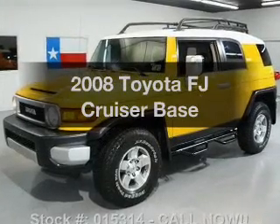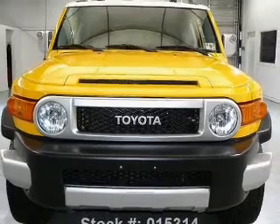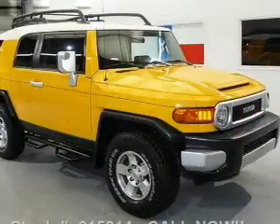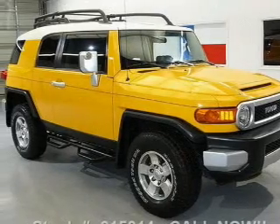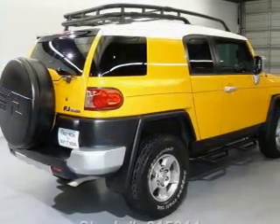Imagine yourself in this 2008 Toyota FJ Cruiser. If you're looking for an automobile with great attributes, look no further. With a solid 6-cylinder engine connected to a manual transmission that'll keep you in touch with your vehicle, premium wheels give a more luxurious look.